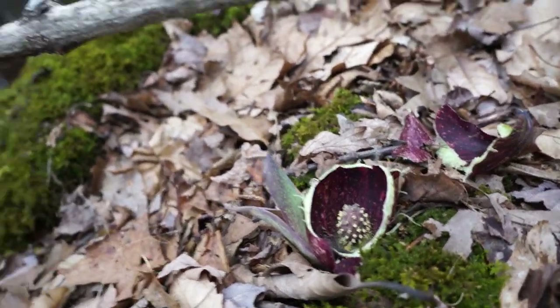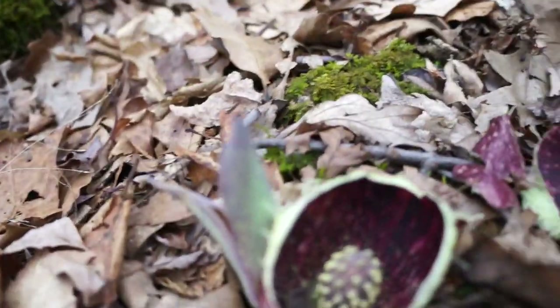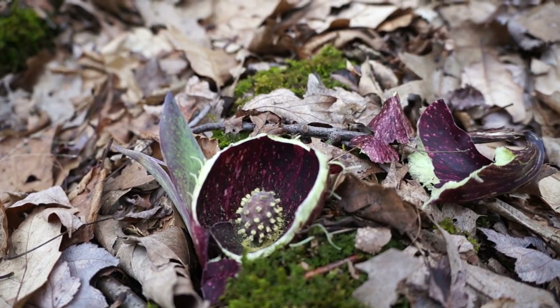I'm gonna try to smell this one. Oh — oh yeah, oh man. Yeah, that definitely smells like rotting flesh for sure.